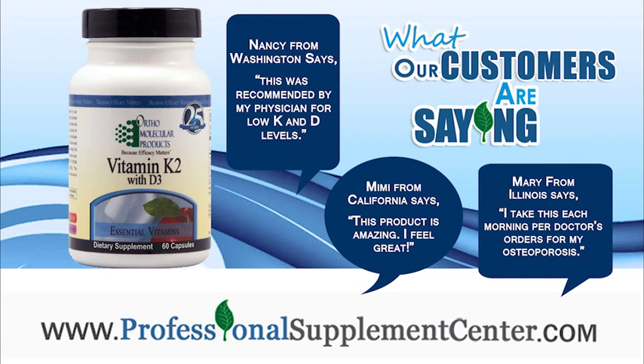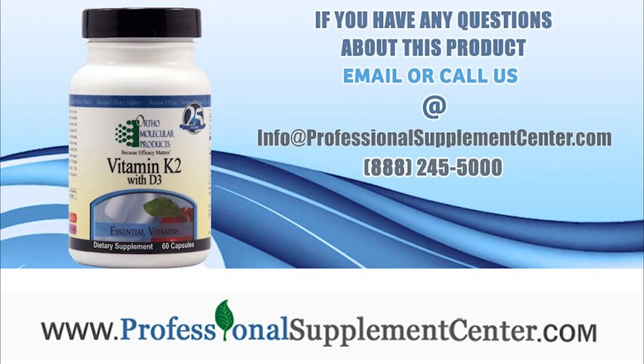Mary from Illinois says she takes this each morning per doctor's orders for her osteoporosis. If you have any questions about Vitamin K2 with D3 from Ortho Molecular, please call or email Professional Supplement Center.